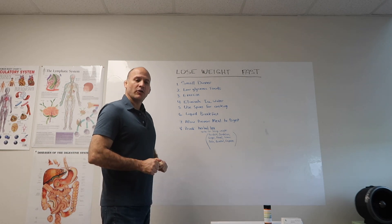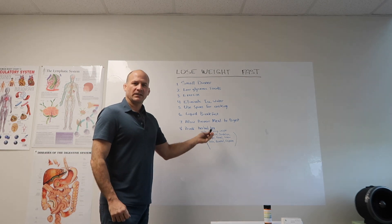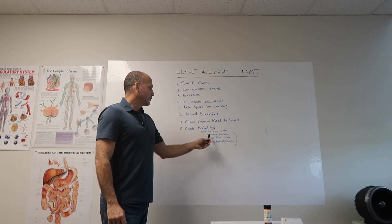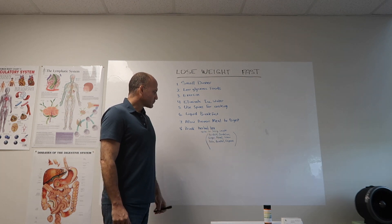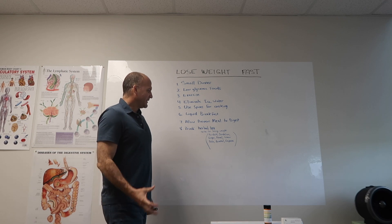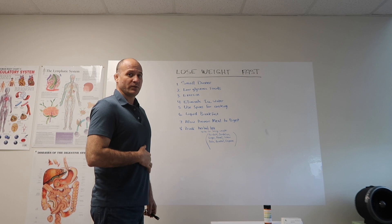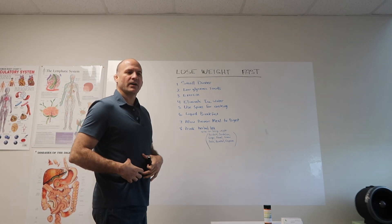Another thing that might help is drinking an herbal tea between meals instead of having snacks. Some herbs that are great for losing weight: burdock, which really eliminates fat from your blood and is great for skin rashes. Dandelion root is great for the liver — when the liver is not working right, everything else slows down.